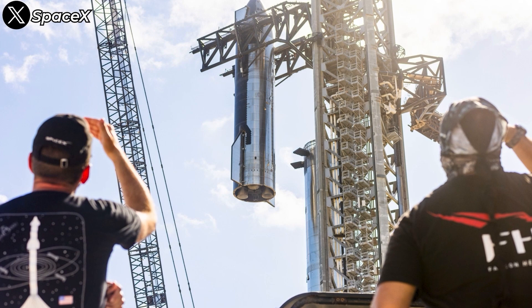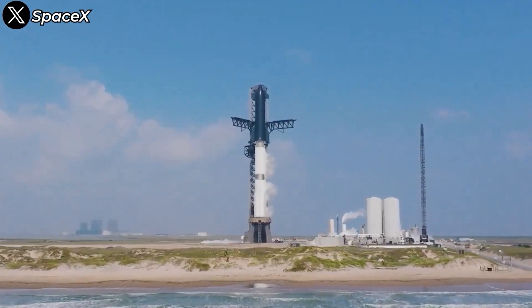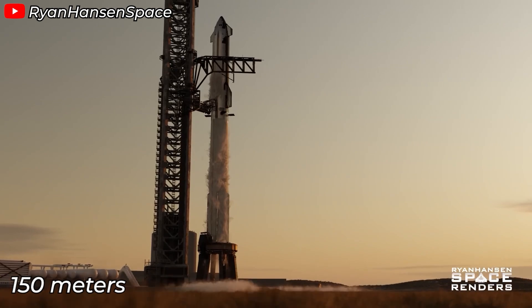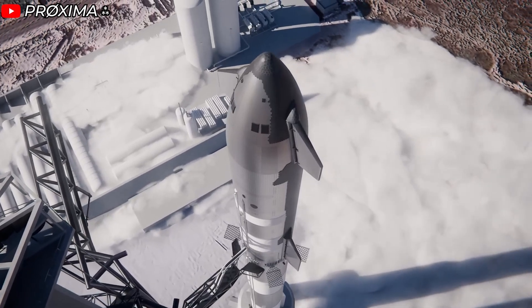Starship is quickly becoming one of humanity's boldest engineering feats. The current Block 1 version under testing stands at a towering 121 meters, but that's just the start. The upcoming V3 is expected to reach an impressive 150 meters, with most of this extra height added to the upper stage of the launch system.